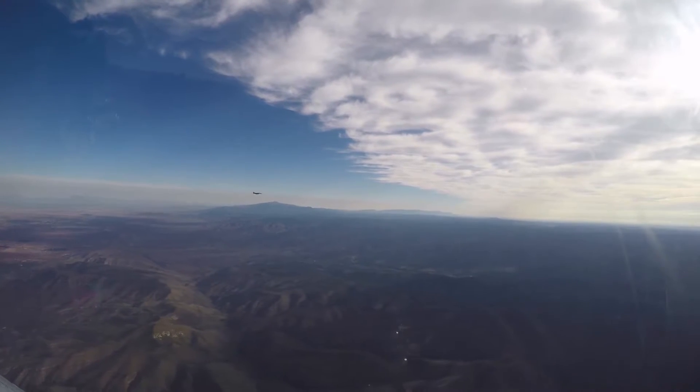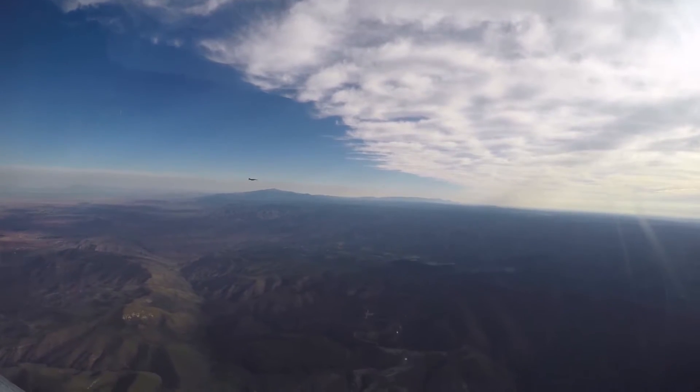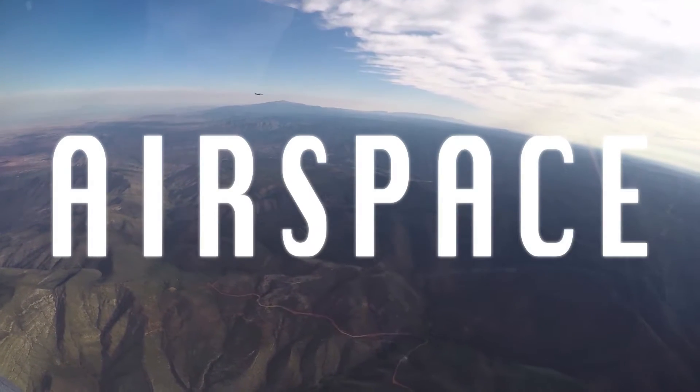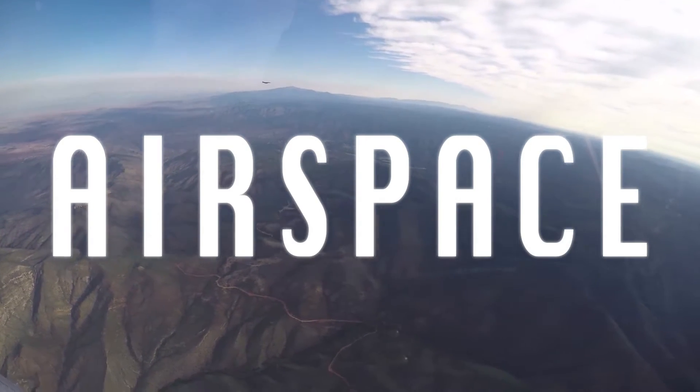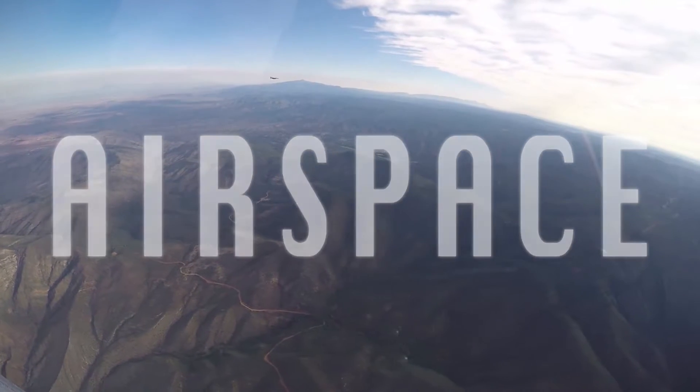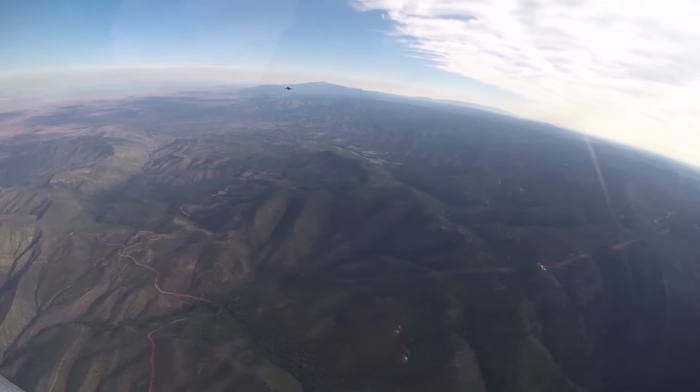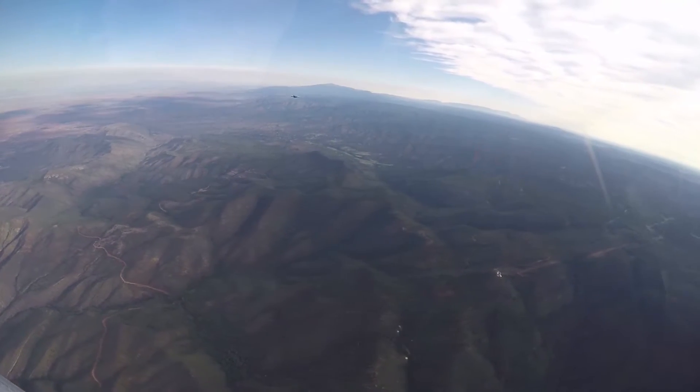Airspace, when you look up at the sky, is that volume of air through which air traffic flows. We share airspace with White Sands Missile Range, with Fort Bliss, with Kirtland, and with Canon.